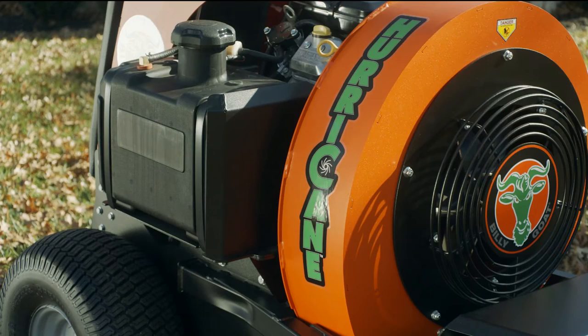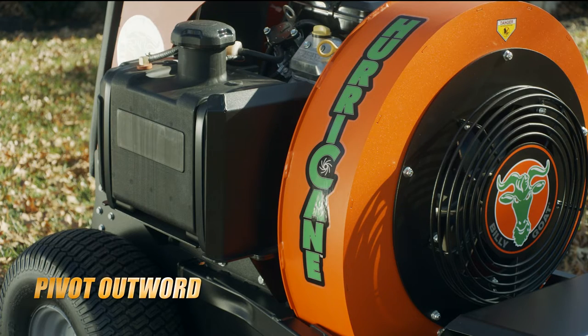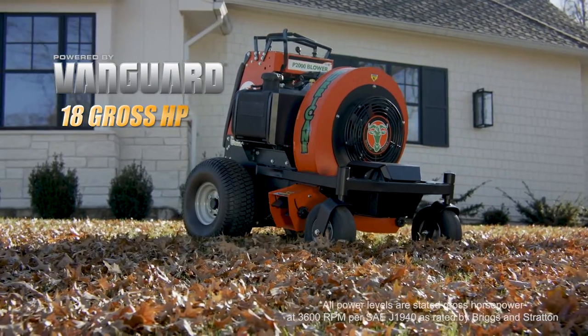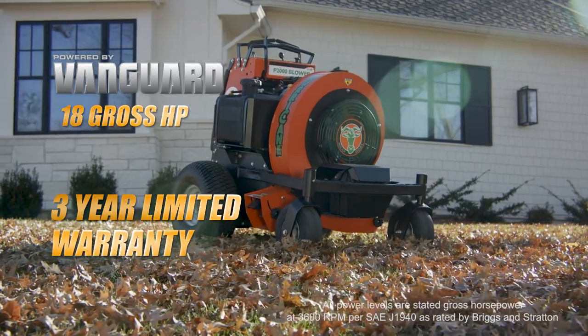The unit includes a five-gallon capacity fuel tank for long run times between refueling, and can easily be pivoted outward when servicing the machine. The unit is powered by a proven, reliable 18 gross horsepower commercial Vanguard engine, backed by a three-year limited warranty.